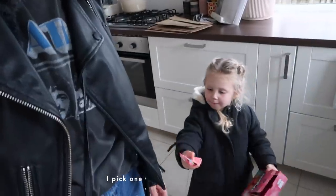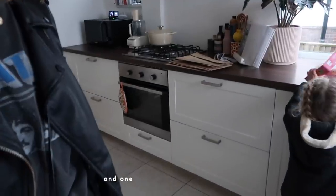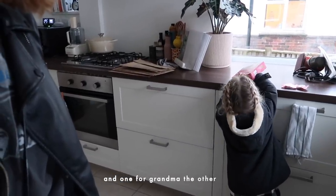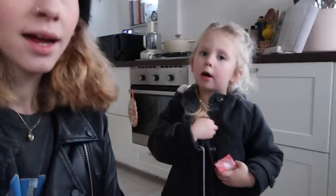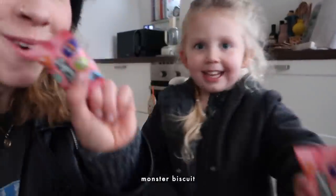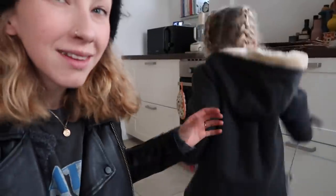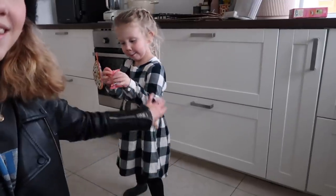I picked one for you and one for me. Monster biscuits — having a treat after preschool. Did you have a good day? Apparently someone called Mr. Toby came to see them at preschool. This outfit is from Next — I can actually link this. Usually her stuff from Zara is out of stock and I can't link it, but I should be able to link this.